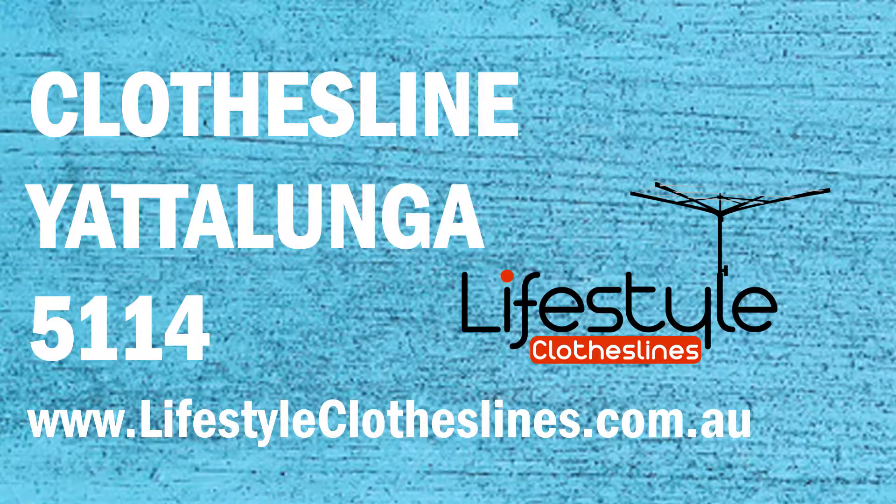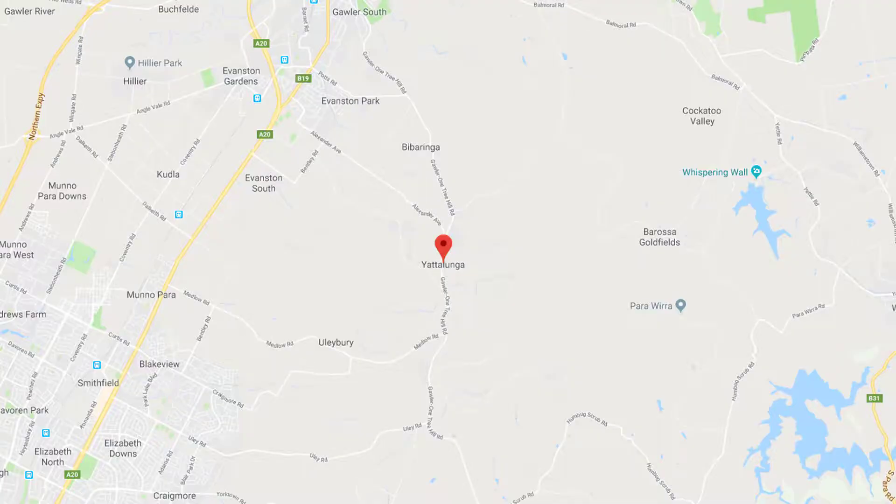If you're looking for a new clothesline or washing line in the Yatalunga area of Adelaide, Lifestyle Clotheslines can help. They cover the complete Yatalunga area and offer a supply-only service for delivery of clotheslines directly to your front door, or supply and installation if you need the assistance of an Adelaide clothesline installer to help with the correct setup and installation of a new clothesline in your home.